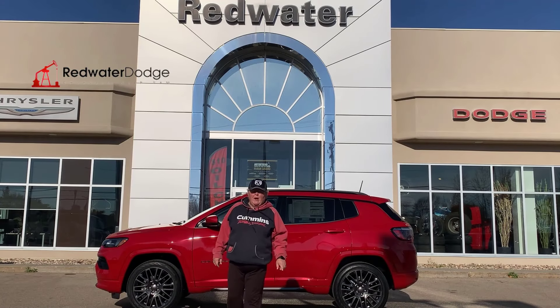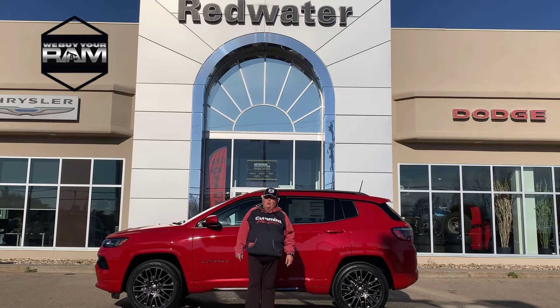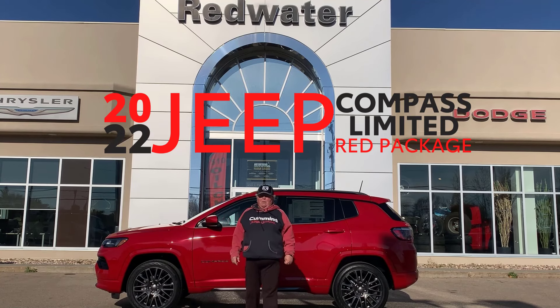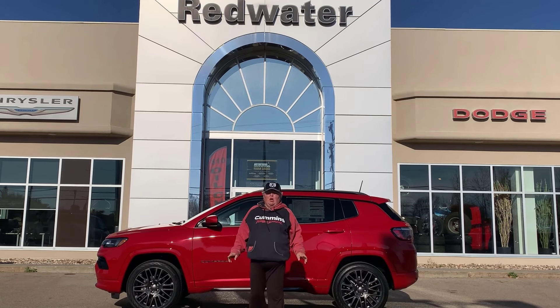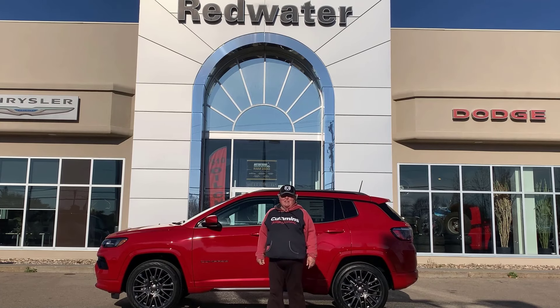Hey folks, it's Rig Ready Pam here at Redwater Dodge, home of the $10 oil change, Rig Ready Ram, and we buy your Ram. Behind me, a 2022 Jeep Compass Limited 4x4 just arrived today. This colour is called Redline Pearl. Personally, I think it should be called Flatline Pearl because it just makes my heart stop. How stinking cute is this vehicle?